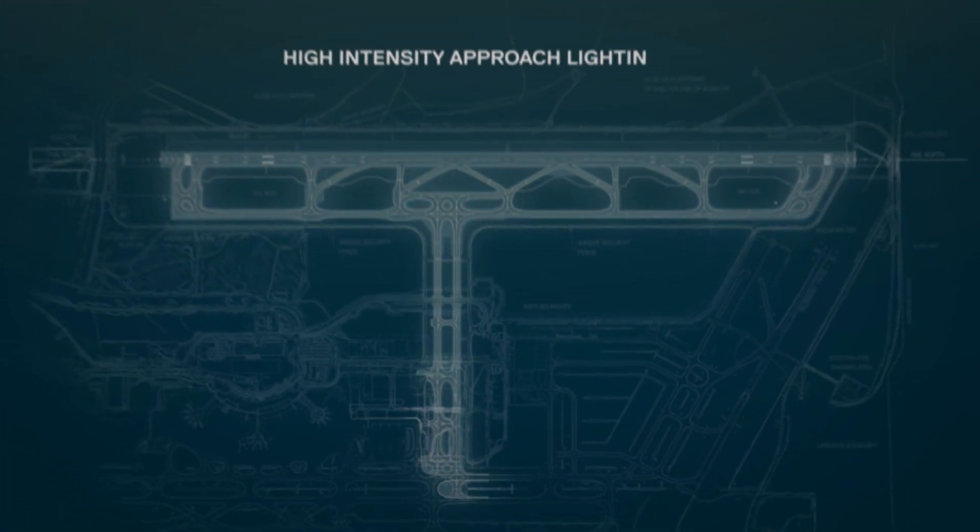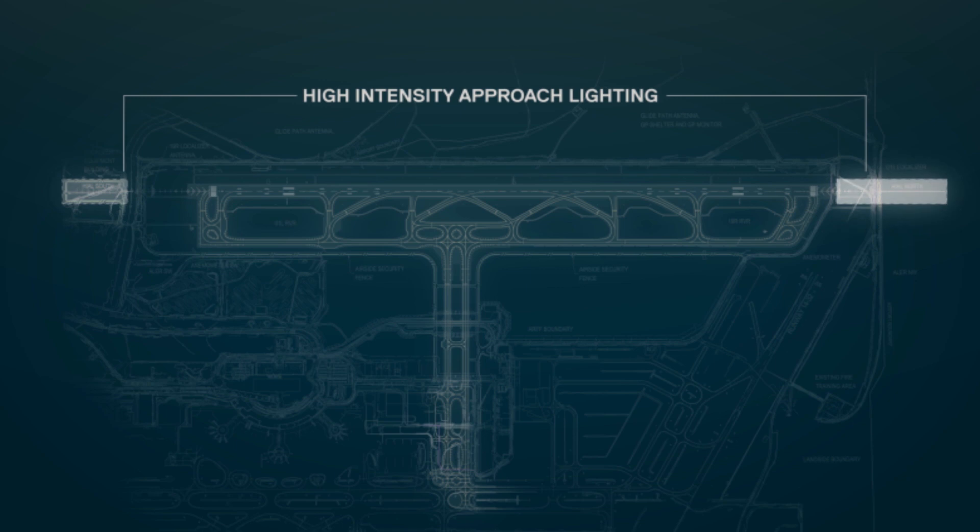The design includes the detailed geometry and layout of the site including pavements, taxiways, lighting, drainage, landscaping and utilities.